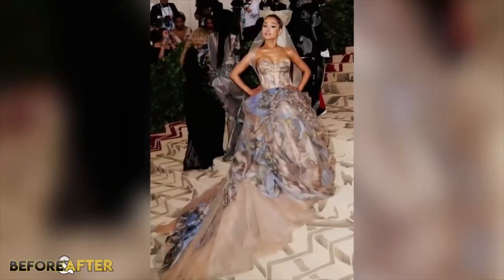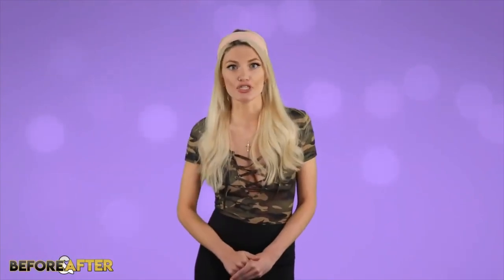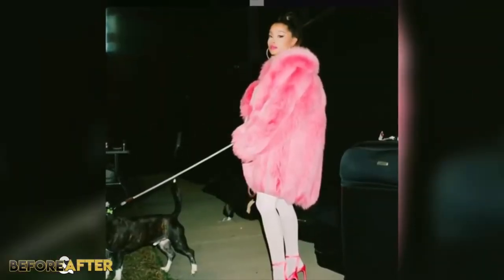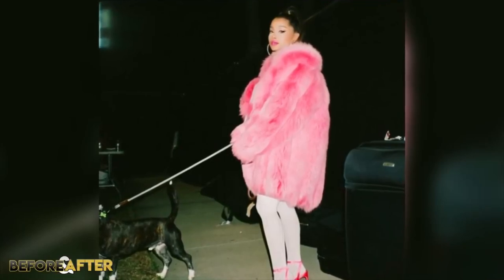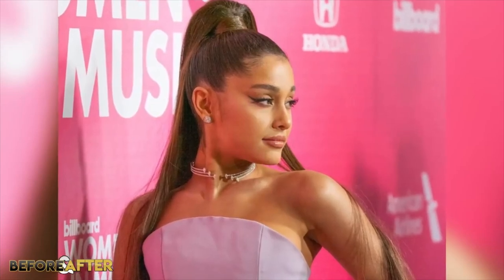One of my favourite looks was definitely the fluffy black dress she wore. Ariana has embraced many fun changes over the years, but despite her constant evolution, she's always a trendsetter. Plenty of her looks have been copied by popular clothing stores and I totally get why. Regardless of what the star may or may not have gotten done, she looks gorgeous and she's definitely the envy of many girls out there.